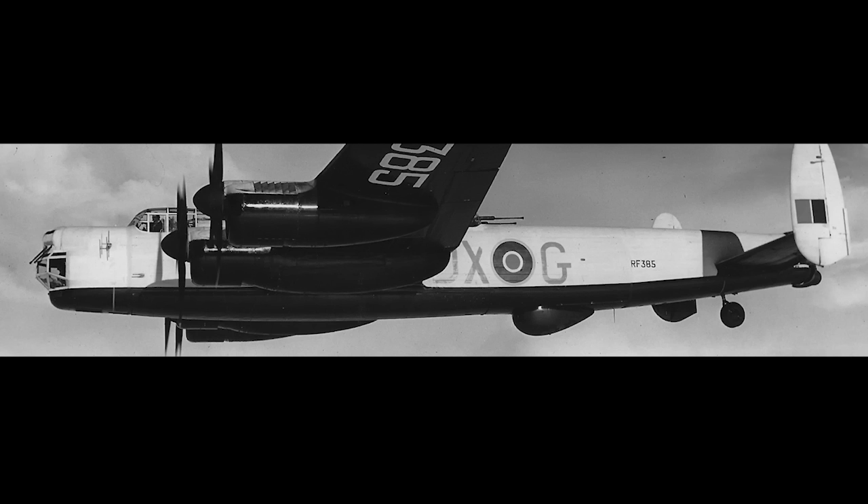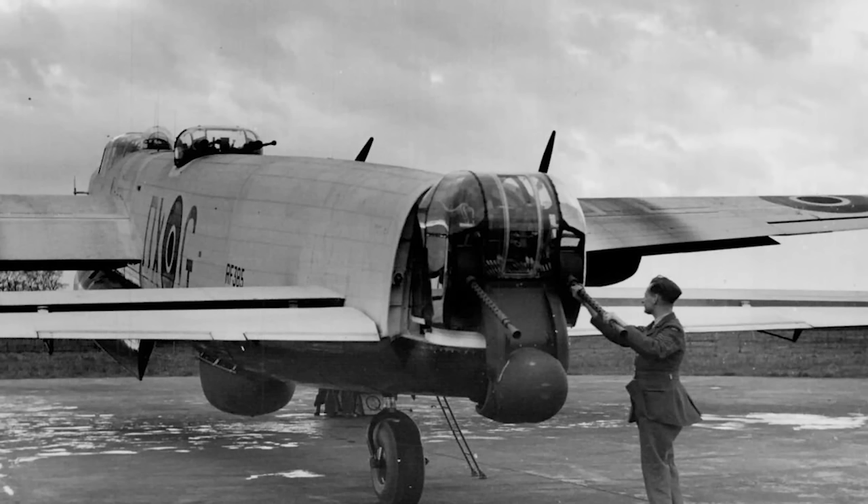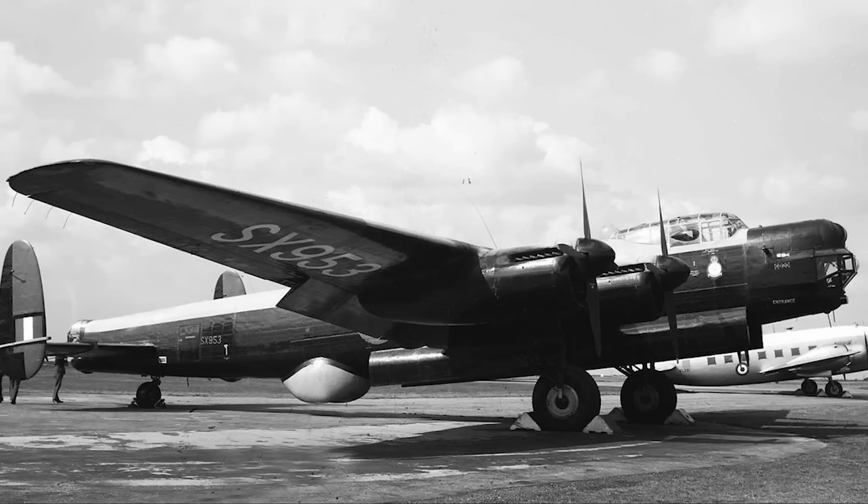Tiger Force would operate from Okinawa and support the USAAF's bombing campaign against mainland Japan. Because a substantial investment in new aircraft was expected, production lines were also set up in Canada and Australia to build the Lincoln. The first squadrons became operational with the Lincoln in August 1945, just a few days before the atomic bombing of Japan.